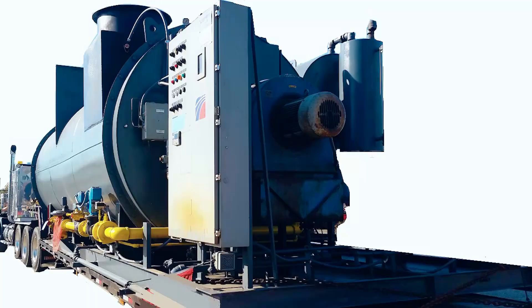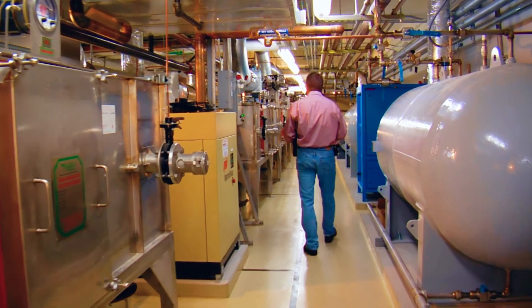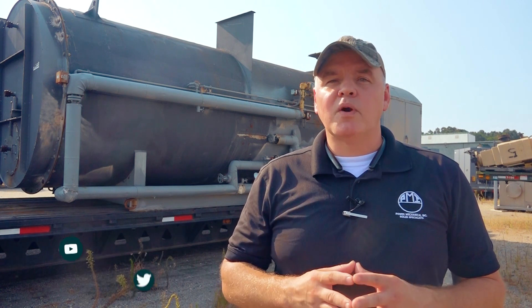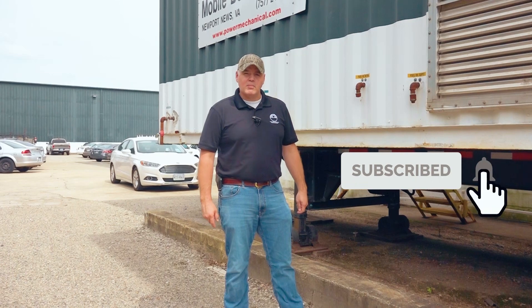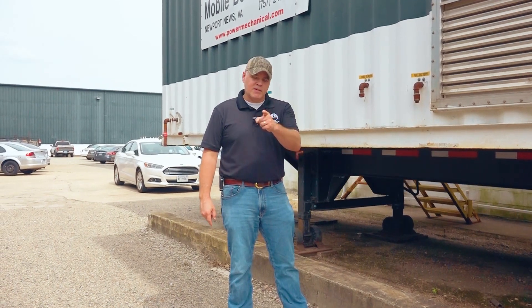These hot oil heaters meet those unique demands in numerous production processes and heating applications where steam may not be the best fit, and it's just another one of Power Mechanical's rental lines bringing the ultimate in solutions for all of your facility needs. Alright guys, there you have it. I hope you liked this video — if you did, be sure to hit that thumbs up button and subscribe to our channel, and we'll see you next week for another Steamworks.